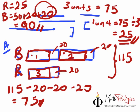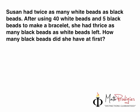Now, today's question for the day. It looks a bit difficult as well — but don't worry, don't worry. Once you read and get the clues right, you will get it right. Susan had twice as many white beads as black beads. After using 40 white beads and 5 black beads to make a bracelet, she had thrice — 3 times — as many black beads as white beads left. How many black beads did she have at first?